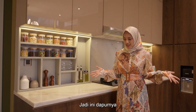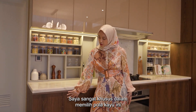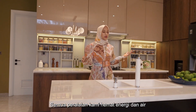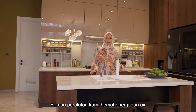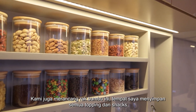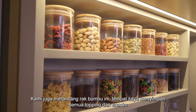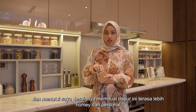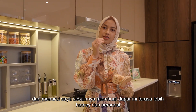This is the kitchen. I was very particular about choosing the grains of wood. All of our equipment is energy and water efficient. We've designed these spice racks where I keep all of my toppings and snacks. I think the design just makes this kitchen feel homey and personal.